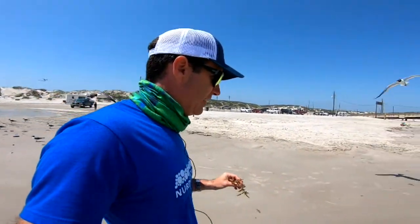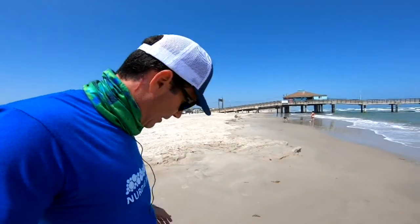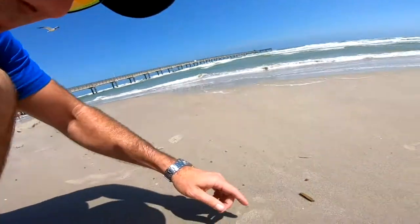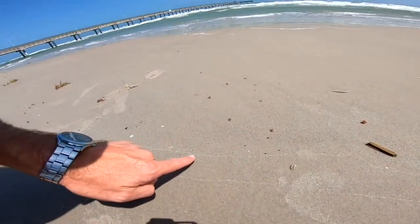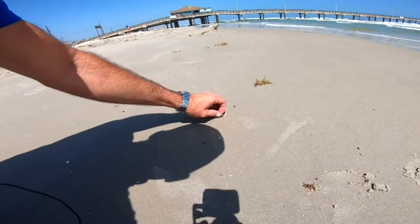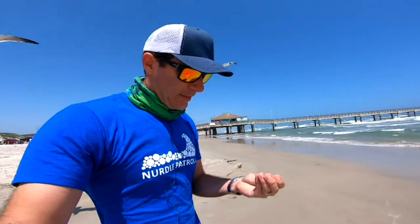I'm on North Padre Island here. This looks like a piece of oyster shell. Some non-natural things we find are little bits of plastic — this stuff just breaks down over time; these were products at one time. And this right here — over the last few weeks this has been showing up — it's paraffin wax. This comes out of ship tanks and pipelines that are being cleaned, kind of a byproduct, and sometimes we find this stuff up on the beach.